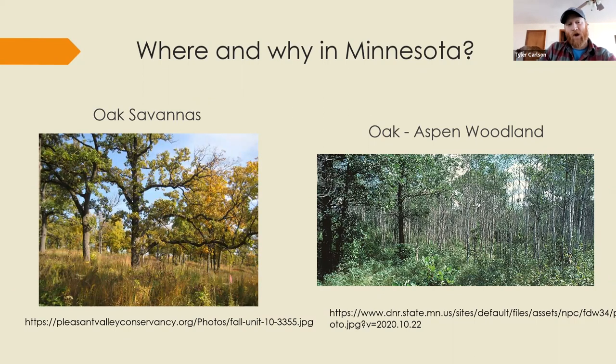Bringing it back to Minnesota — the oak savannas and oak woodlands historically would have been fire-dominated or fire-dependent landscapes with a lot of large mammal impact, attracted to the shade and diversity of plants. They certainly would have found great forage resources there at different times of year.